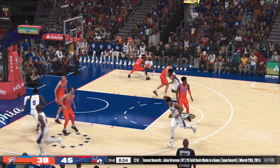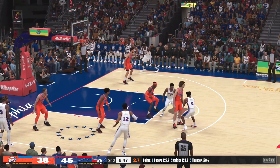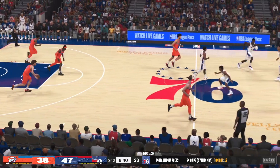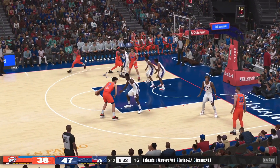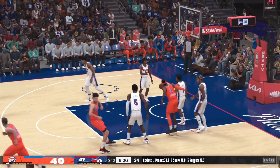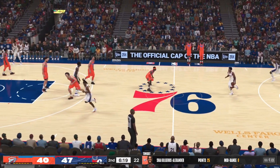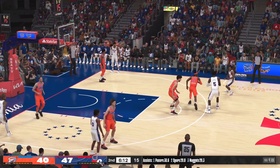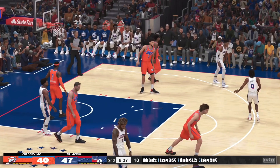Harris finds Maxey. Lowry with it — Bamba with a screen on Gilgeous-Alexander. Lowry, the pass to Maxey over Giddey — and Maxey with the bucket on the assist by Lowry. Maxey's got ten — really showing you how quick he can be with the basketball. And here's Holmgren inside — Gilgeous-Alexander — the Thunder tack on two more. He's doing whatever he can right now to pump up his teammates. Philadelphia has gone two of four from the perimeter in the second so far. Lowry, the pass to Bamba — screen on Gilgeous-Alexander, floats one up. Out of bounds, Oklahoma City's ball.